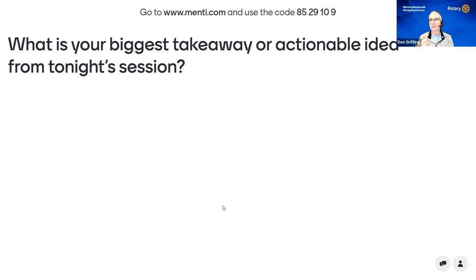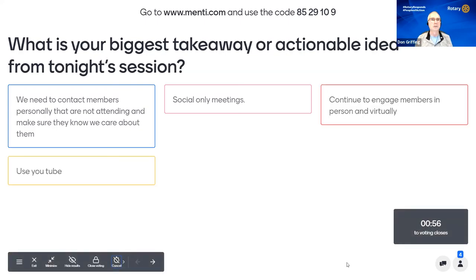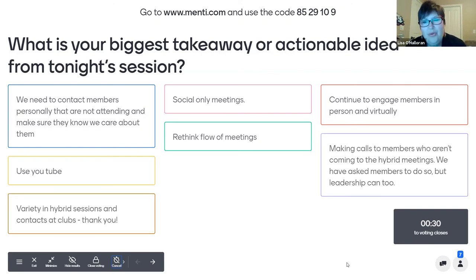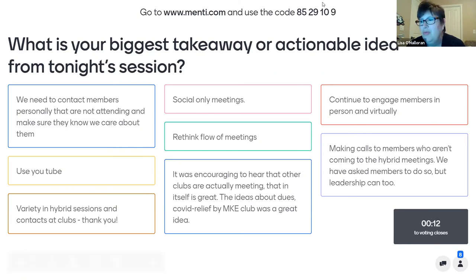One reason we wanted to do this is it's another way you can engage with your members in a meeting or business meeting. Some comments coming in: we need to contact members personally who are not attending and make sure they know we care about them; social meetings — continue to engage members in person and virtually; use YouTube; think about the flow of meetings; think about what you want on camera and in what order.